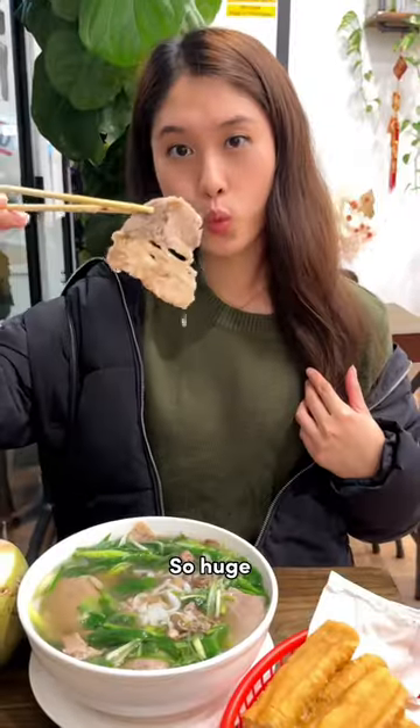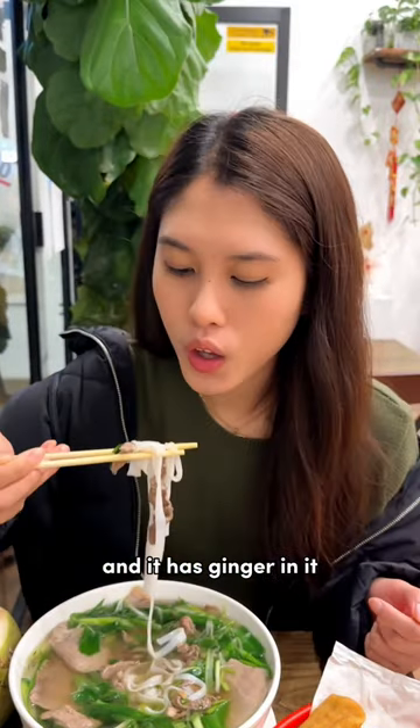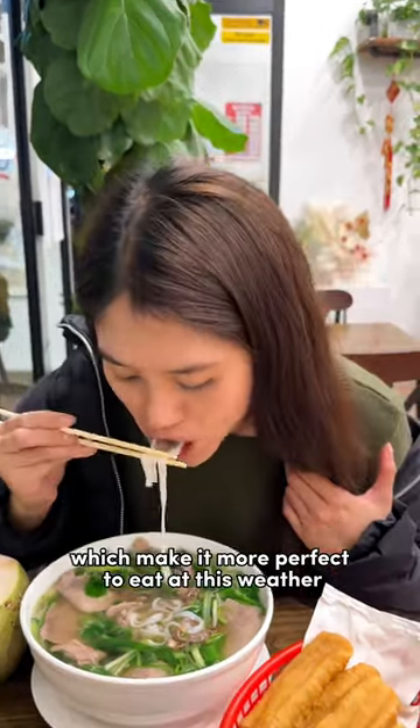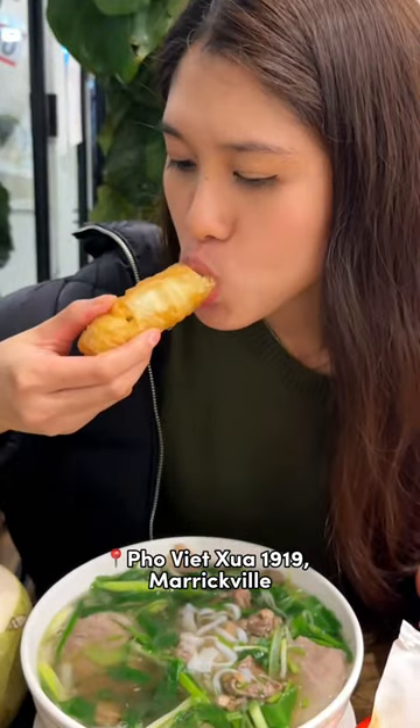Look at the pho portion — so huge! The beef is very tender, the soup is so flavorful, and it has ginger in it which makes it more perfect to eat in this weather. Don't forget to dip the fried donut stick in the soup. It tastes so good! This is Phu Viet 1919 at Merrickville.